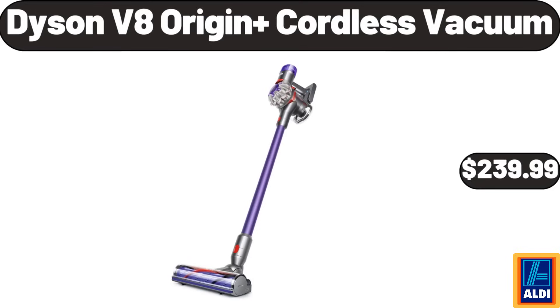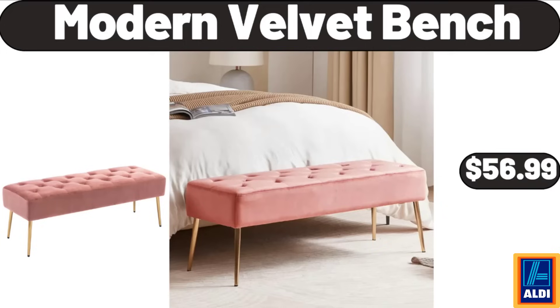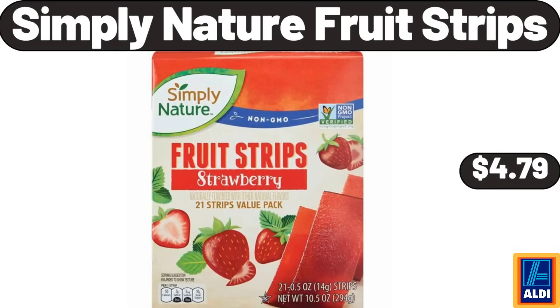Dyson V8 Origin Plus cordless vacuum, $239.99. 5-tier ladder shelves with gold frame, $49.99. Modern velvet bench, $56.99. Simply Nature Fruit Strips, $4.79.